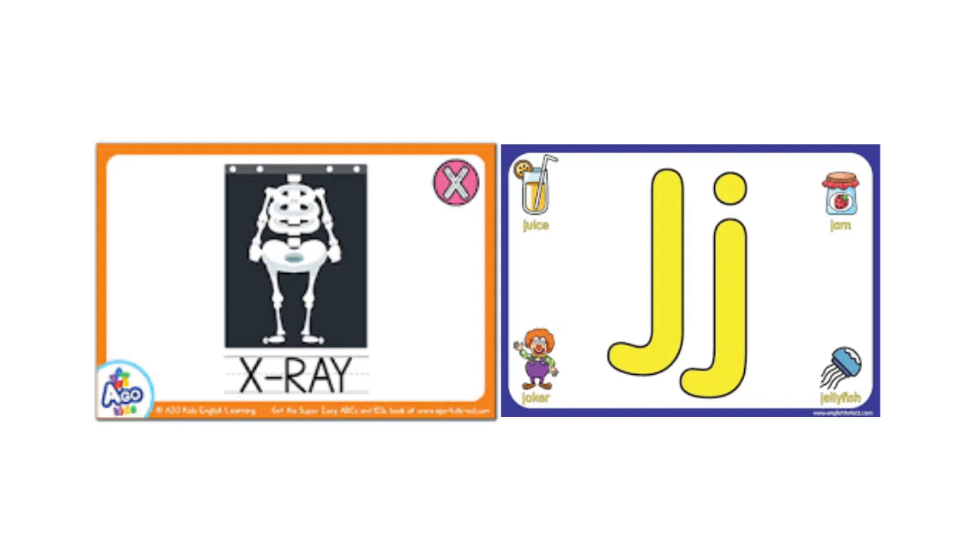Hello boys and girls and welcome to our lesson. I'm Miss Sowsan and I'm very happy to see you all today. Today our lesson is going to be about the letter X and the letter J.